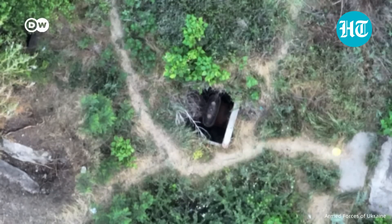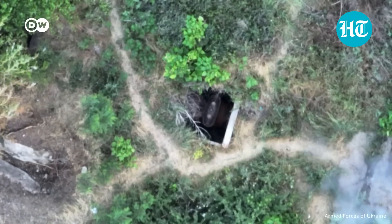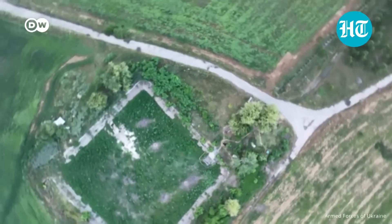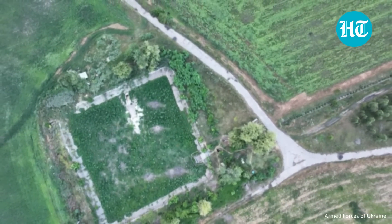They've even developed gadgets so the drones can drop small explosives.